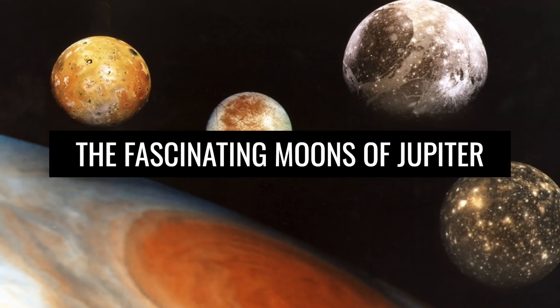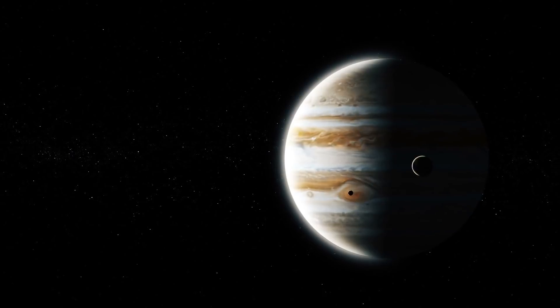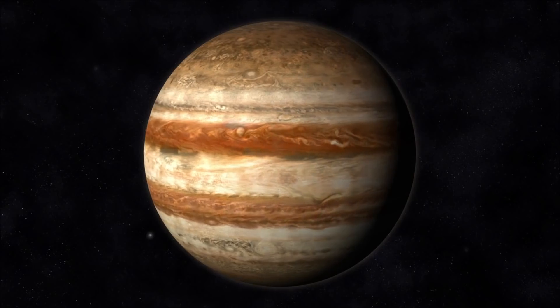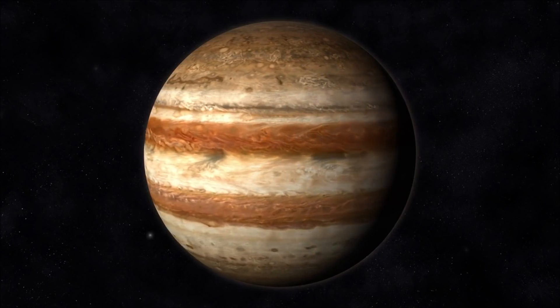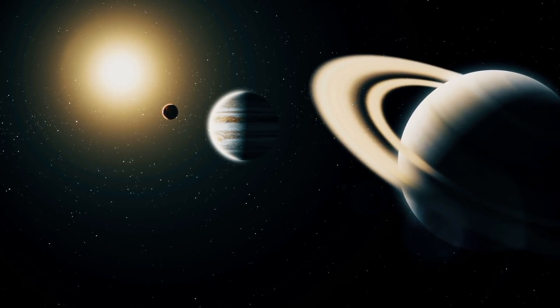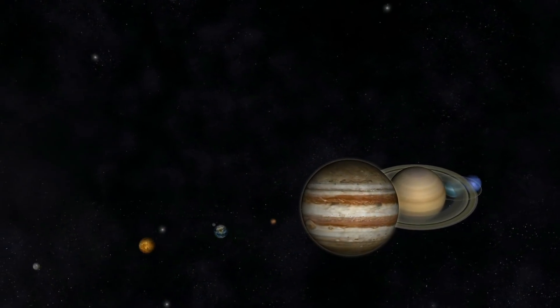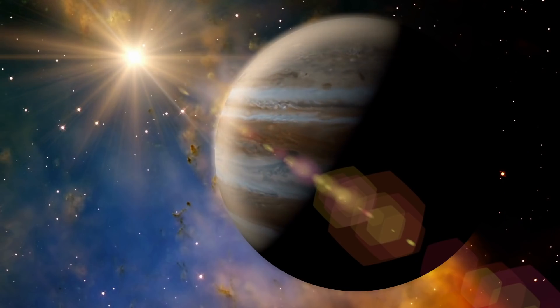About 778 million kilometers away from our blue home planet is the giant Jupiter. This giant gas planet has an equatorial diameter of an incredible 143,000 kilometers, which makes the celestial body, named after a Roman deity, the largest planet in our solar system. To orbit the fixed star of our solar system just once, the gas giant needs more than 11 years. The planet does not orbit around the Sun alone, but is accompanied by at least 79 moons.